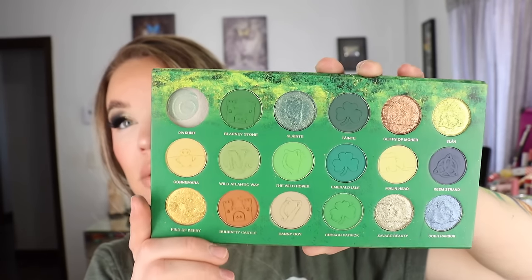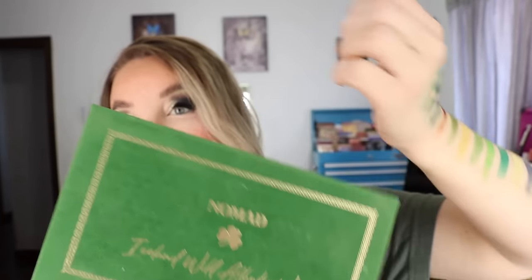Again, that's what the inside looks like — so so pretty.